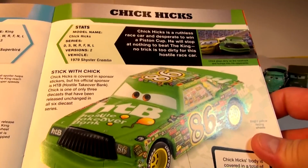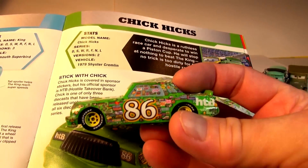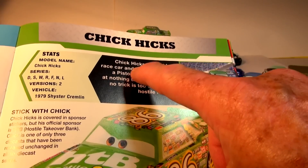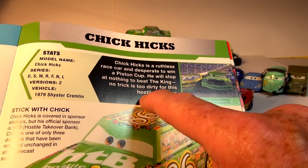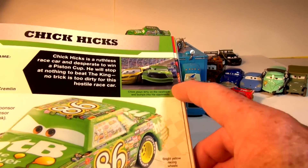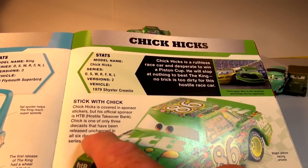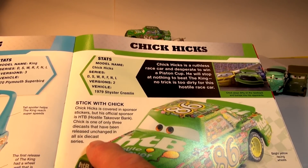Let's do Chick Hicks first because we were asked to do that one first. Chick Hicks is a die-cast car, number 86. He's one of the three cars in the movie Cars at the very start of the race with Lightning and The King. Chick Hicks is a ruthless race car, desperate to win a Piston Cup — he will stop at nothing to beat The King. No trick is too dirty for this car. His official sponsor is HTB, Hostile Takeover Bank. Chick is one of only three die-casts released unchanged in all six die-cast series.